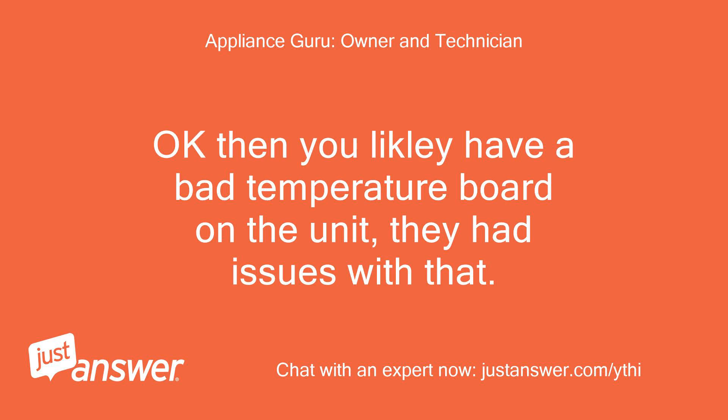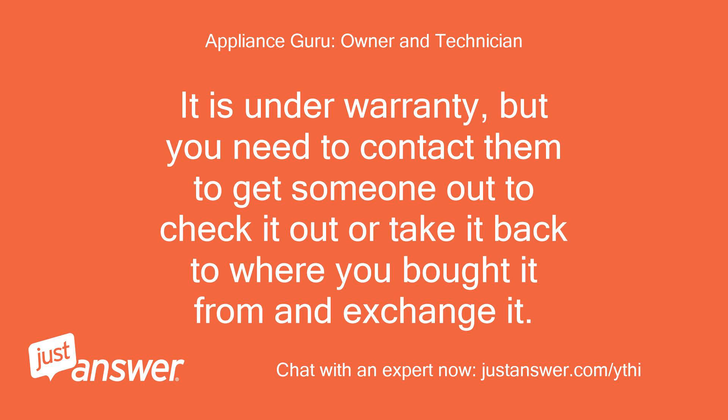Okay, then you likely have a bad temperature board on the unit — they had issues with that. It is under warranty, but you need to contact them to get someone out to check it out, or take it back to where you bought it from and exchange it.